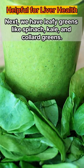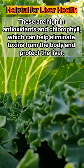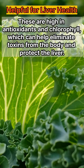Next, we have leafy greens like spinach, kale, and collard greens. These are high in antioxidants and chlorophyll, which can help eliminate toxins from the body and protect the liver.